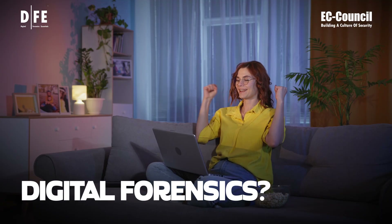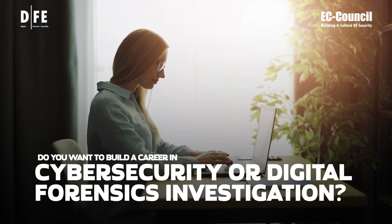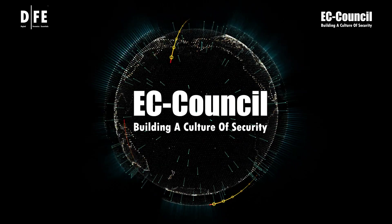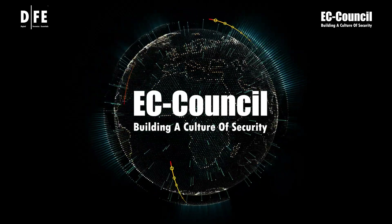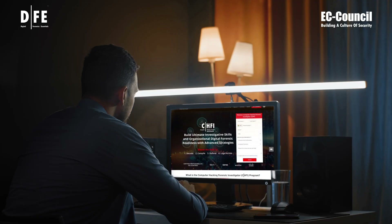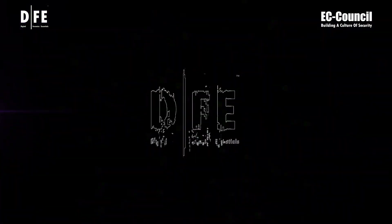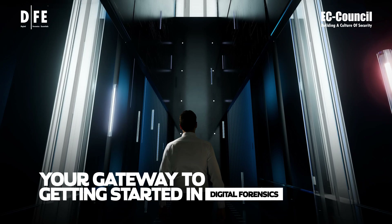Are you curious about digital forensics? Do you want to build a career in cybersecurity or digital forensics investigation? EC Council, the leading cybersecurity training and certification body for 20-plus years, and the inventors of the world's number one ethical hacking certification, Certified Ethical Hacker (CEH), and globally renowned Computer Hacking Forensics Investigator (CHFI), brings to you the Digital Forensics Essentials course — your gateway to getting started in digital forensics.